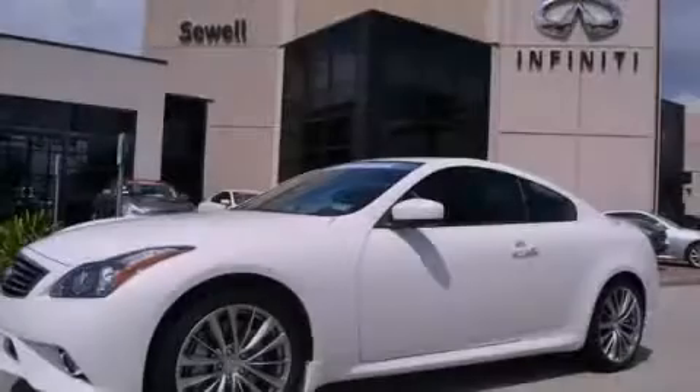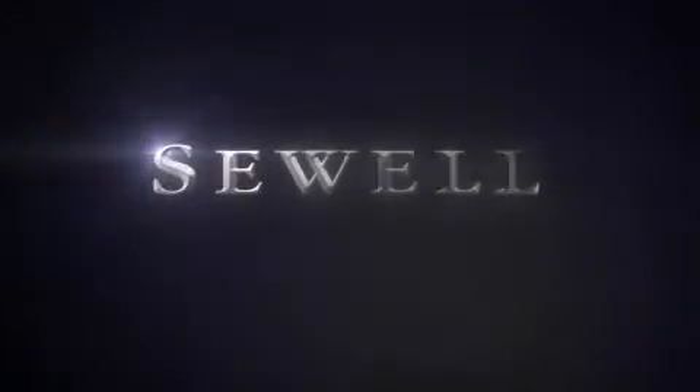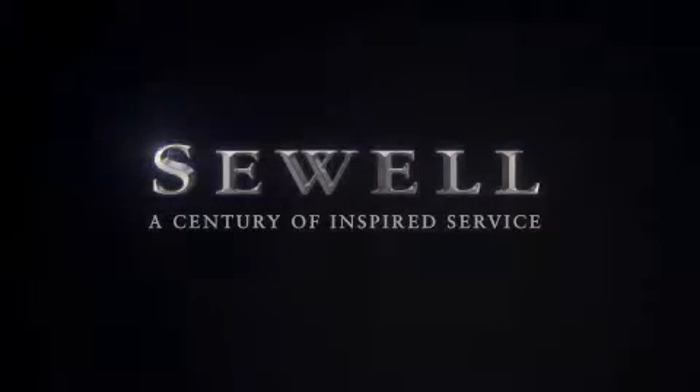Contact us today to schedule your opportunity to see this automobile in person. At Sewell, our obsession with service extends to all of our customers, including pre-owned. Buying a pre-owned from Sewell means complimentary loan cars and washes for the life of your vehicle come standard.